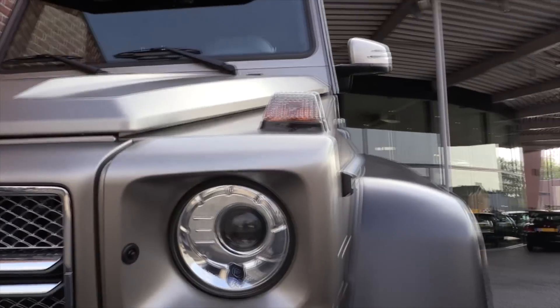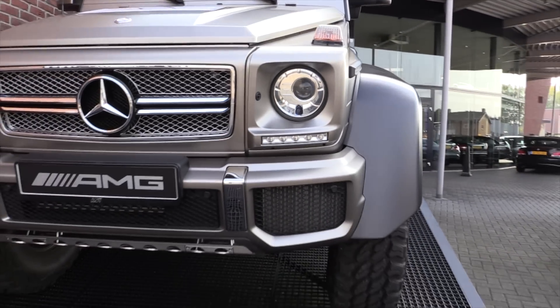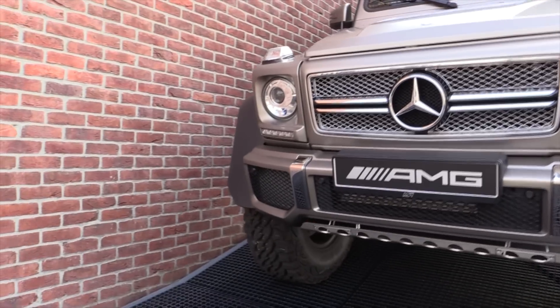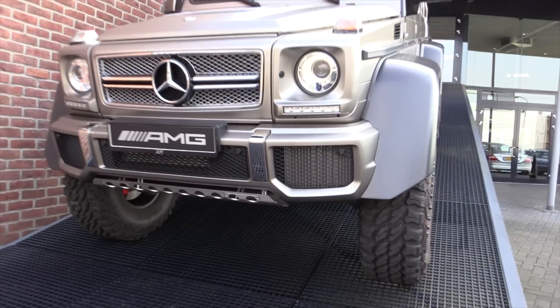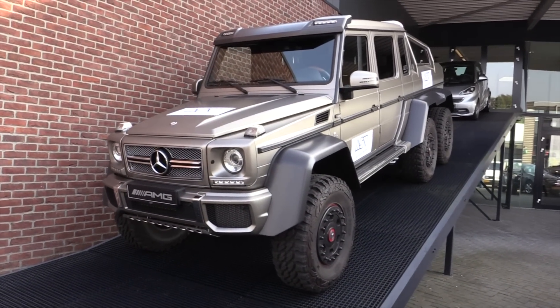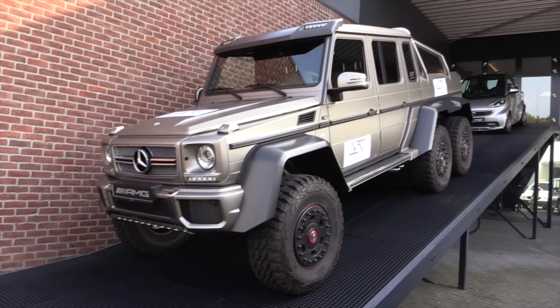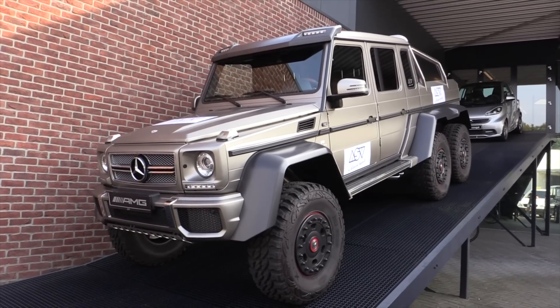Bi-xenon headlights with the headlight washers, daytime running lights, and a specific AMG front bumper. The 6x6 is only available with the AMG engine. The V12 engine would be too heavy, so they chose the 5.5 V8 engine.